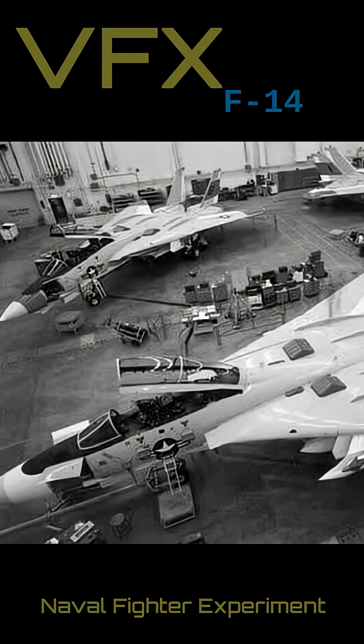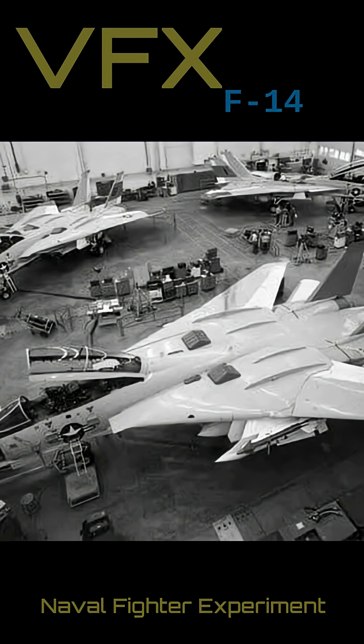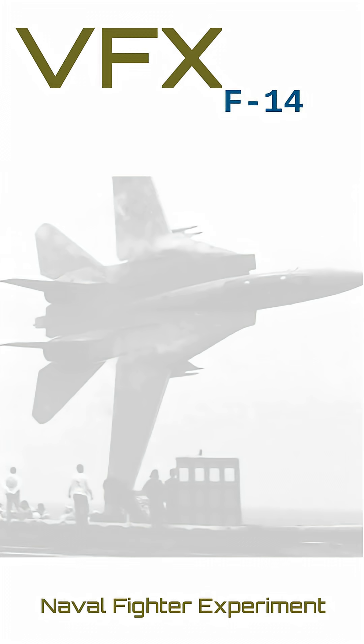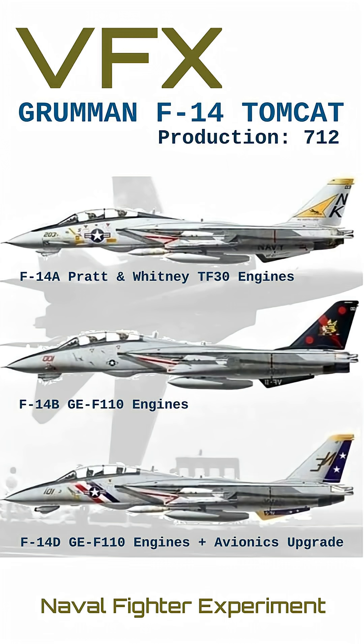Production began after contract award in January of 1969 at Grumman's facility in Calverton, New York. In all, 712 F-14s were built in three variants — A, B, and D — with the B and D variants notably being equipped with GE F-110 engines, as opposed to the earlier Pratt & Whitney TF-30.